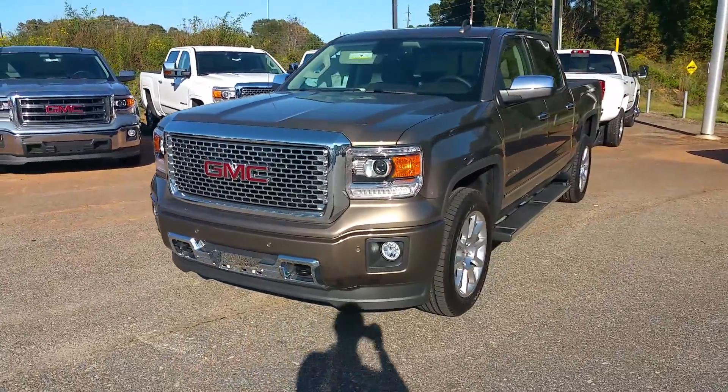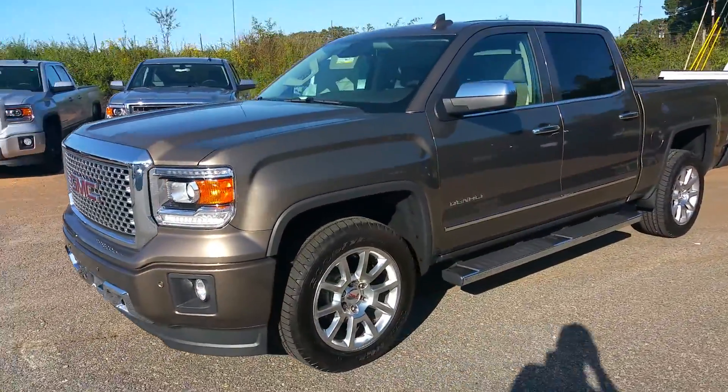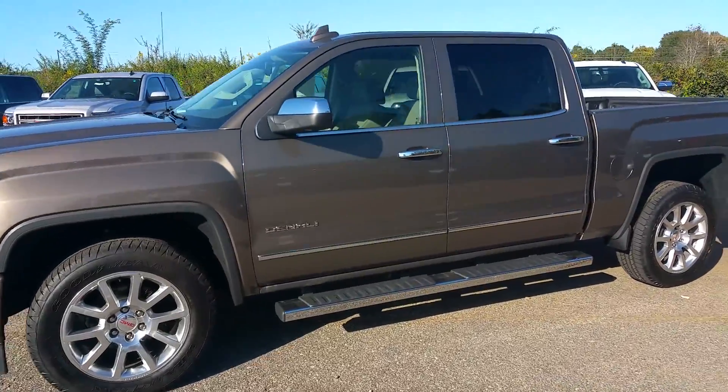Hey Samantha, it's James here at Jimmy Britt Chevrolet. I just wanted to give you a quick walk-around video of the Sierra Denali.